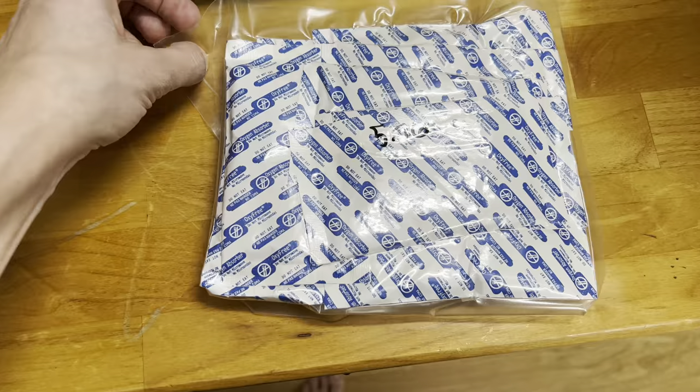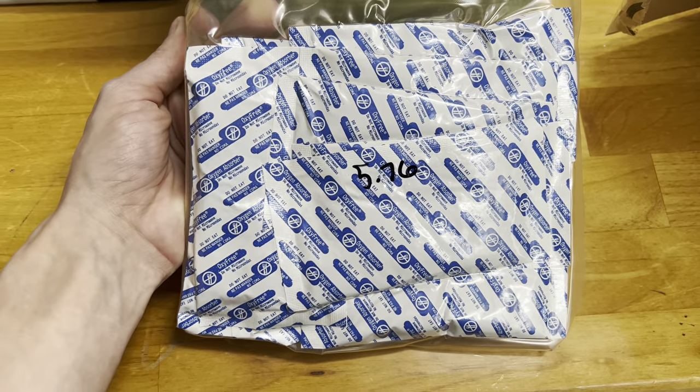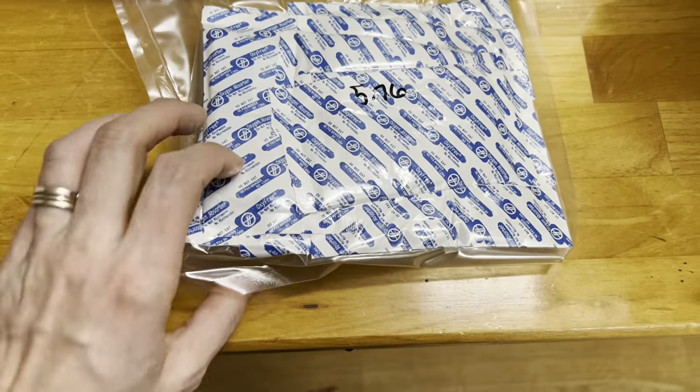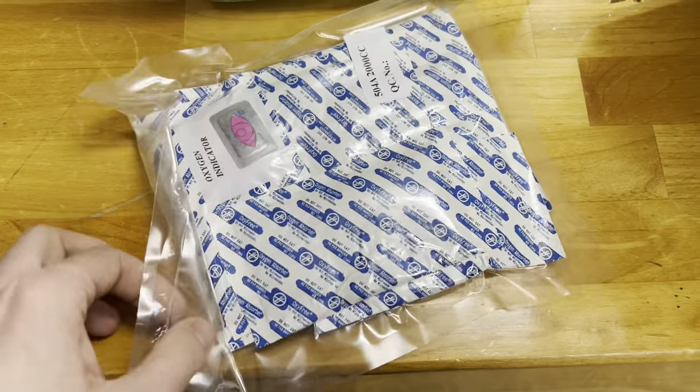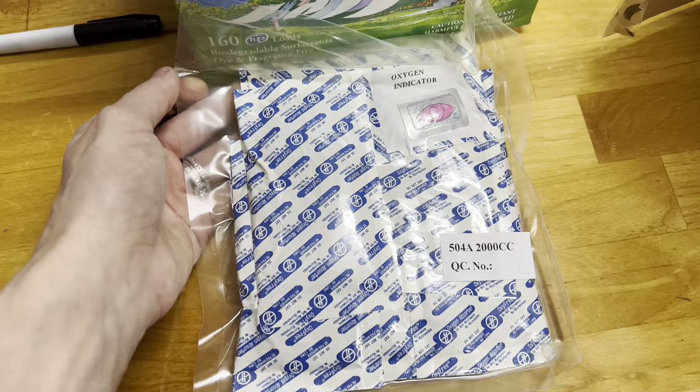We also got some oxygen absorber packets — I got 10 for $5.76. These are the five-gallon bucket size, and I can just toss one in with my foods to help keep them fresh for the long haul.